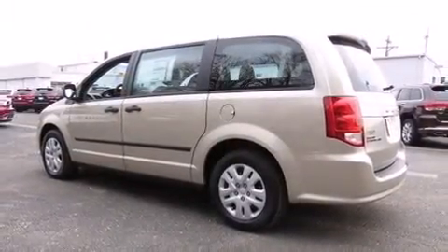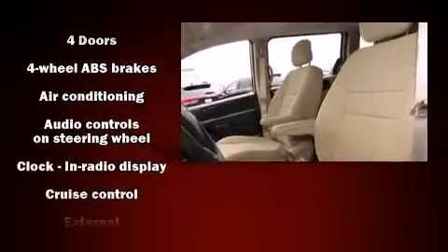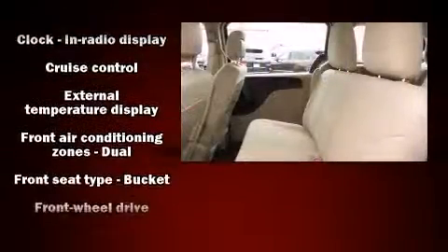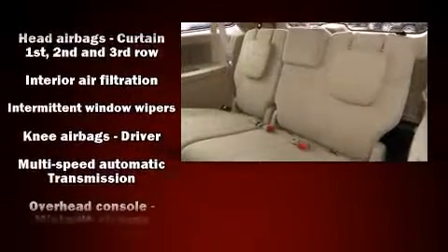For added security, dynamic stability control supplements the drivetrain. Dodge prioritized comfort and style by including adjustable headrests in all seating positions, remote keyless entry, and one-touch window functionality.